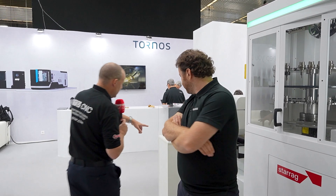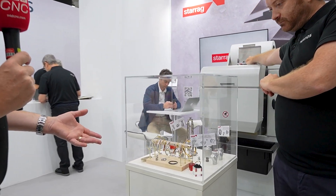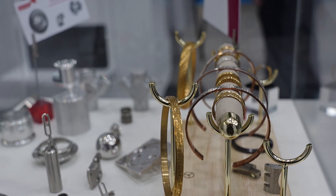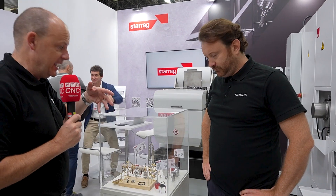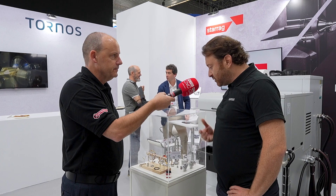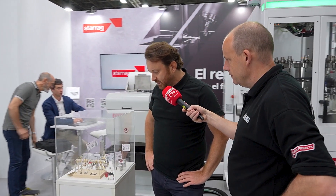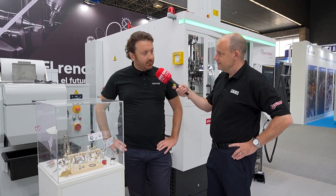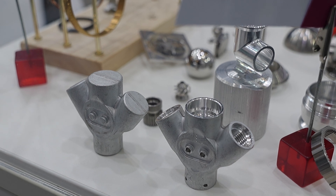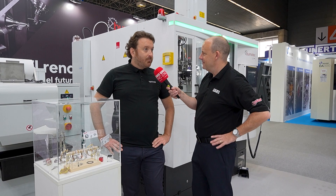If we take a look at some of these parts — and the camera might be able to get a shot of these — this is a classic example of the machine's capability and the types of parts that it makes. This illustrates the examples we find in our region — Spain and Portugal — where you have luxury goods, so jewelry in general, watchmaking, but also medtech and dental, which is a big market here in Spain. Would you call it a milling machine or a turning machine? I would call it a bar milling machine.